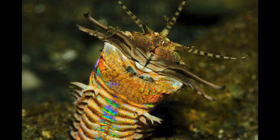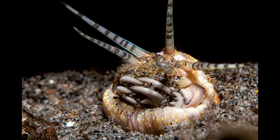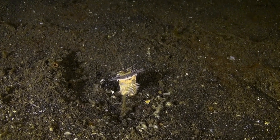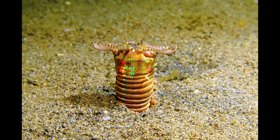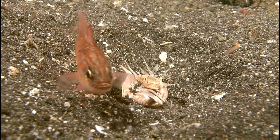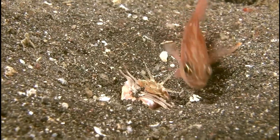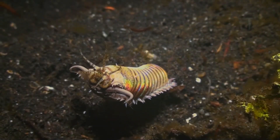Its long antennae are covered in tiny sensory hairs called mechanoreceptors, which I gotta admit sounds like something you'd find on a transformer more than a sea creature. These detect vibrations, currents, and contact with nearby prey. Even the slightest disturbance in the water, like the movement of a shrimp or a fish passing overhead, creates the tiny pressure waves that the antennae pick up on. But the chance of seeing one is actually quite low.